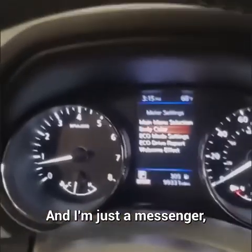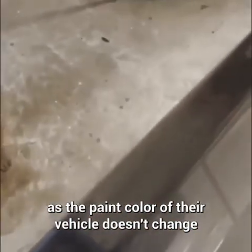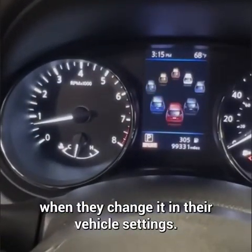I'm just a messenger, but the mechanic said this customer came in because the paint color of their vehicle doesn't change when they change it in their vehicle settings.